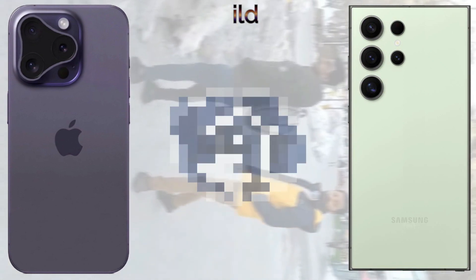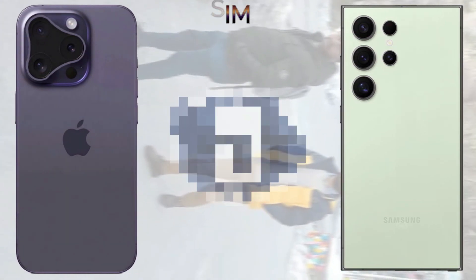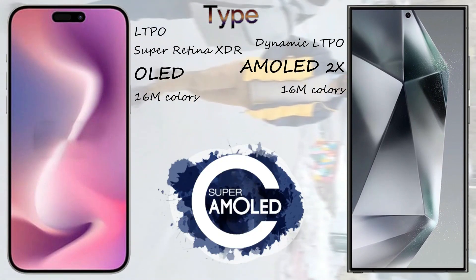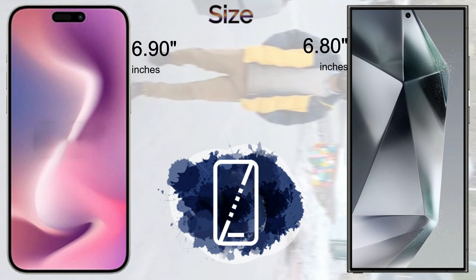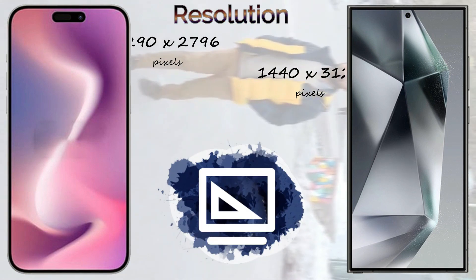The display of the iPhone 16 Pro Max comes with LTPO Super Retina XDR OLED, 16M color screen type. The Samsung Galaxy S24 Ultra comes with Dynamic LTPO AMOLED 2X, 16M color screen type. The iPhone 16 Pro Max comes with a 6.9-inch screen size and the Samsung Galaxy S24 Ultra comes with a 6.8-inch screen size.